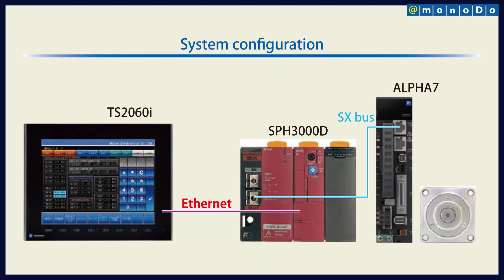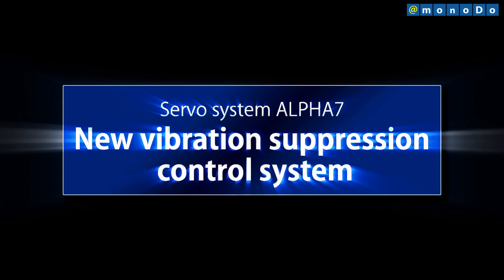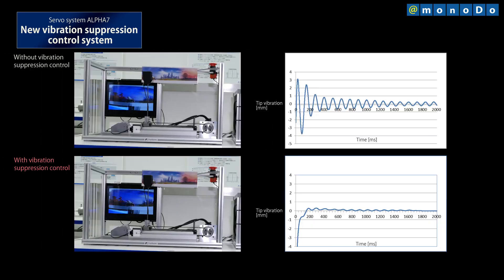What's more, in the new servo system, Alpha-7, one major feature is lower vibration, due to a new vibration suppression control capability. This system is suitable for applications that require high speed precise positioning and low vibration.